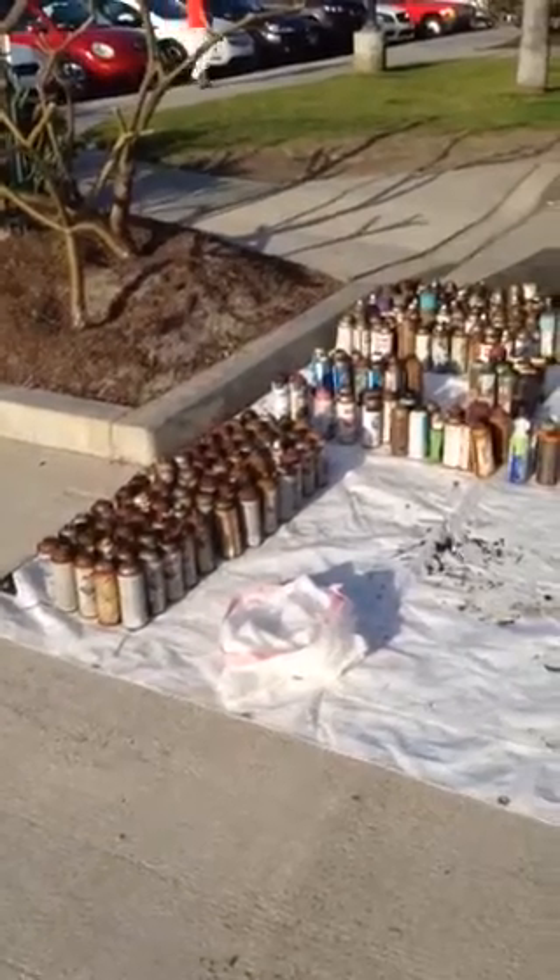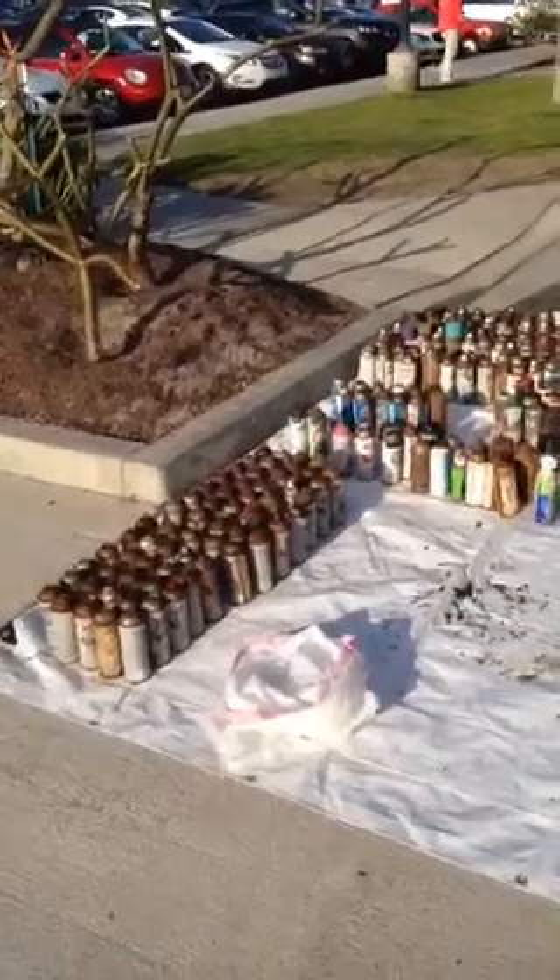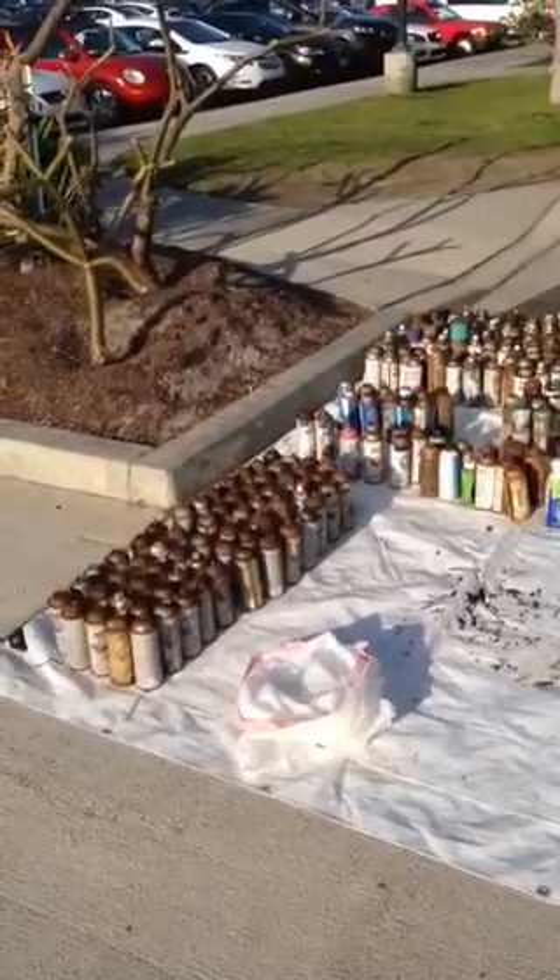A trio of rusty paint spray cans that we discovered in the Newport Back Bay on two kayaking expeditions at high tide.